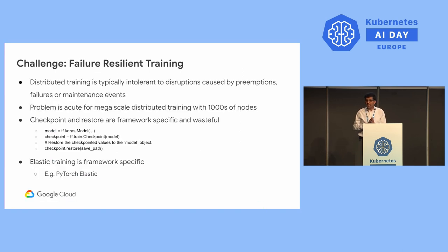Another challenge AI practitioners face is failure-resilient training. Kubernetes was designed with the fundamental assumption that pods are disposable and replaceable — we treat pods as cattle, not pets, meaning they can be disposed of at any time. This assumption does not suit many distributed computing frameworks. The majority of distributed computing frameworks used for AI/ML are very sensitive to disruptions and are intolerant of preemptions, failures, or maintenance events.